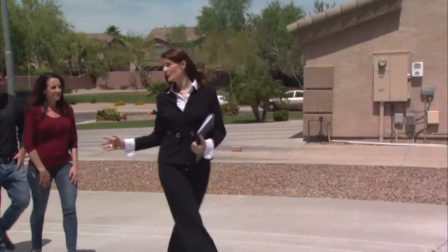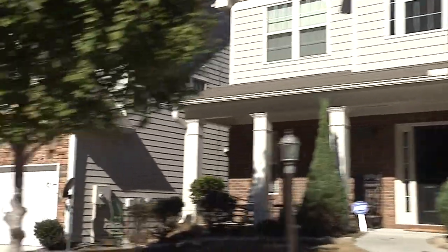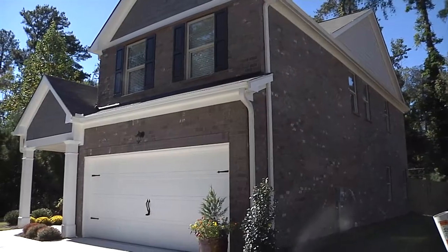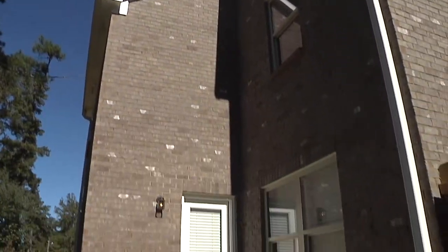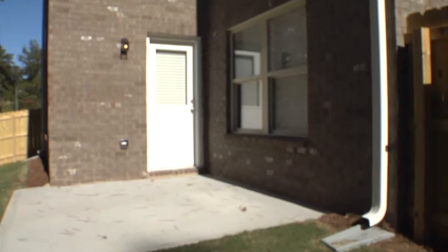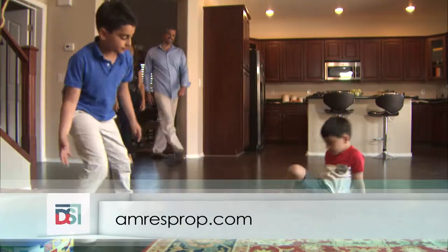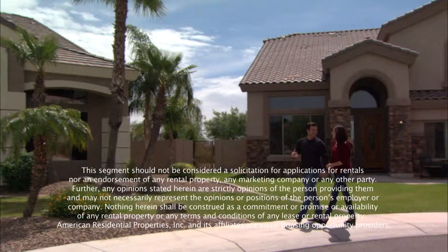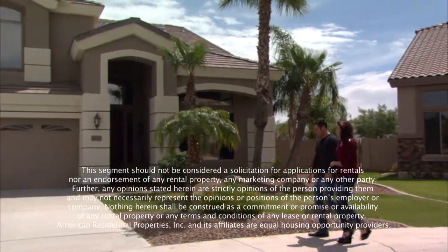Many families can't come up with a down payment for a new home or can't afford the commitments that go hand in hand with homeownership. ARP's brand new single-family rental homes provide an easy, affordable, low-commitment option. Renting allows flexibility to come into a home without a sizable down payment, targeting middle American families. Visit AmericanResidentialProperties.com to view regions where homes are currently available and get more information on single-family home renting.